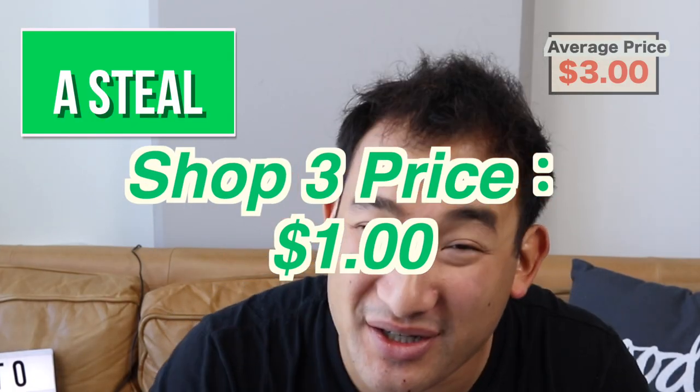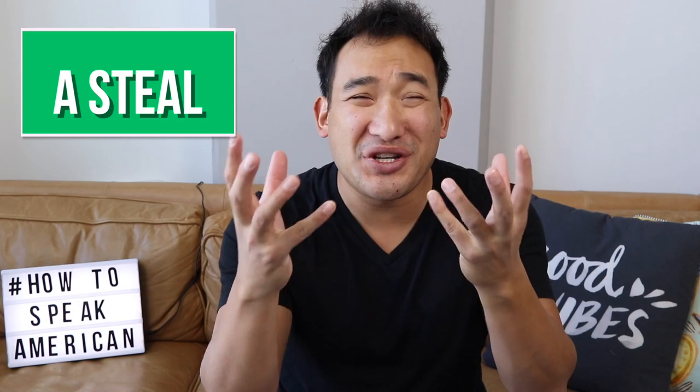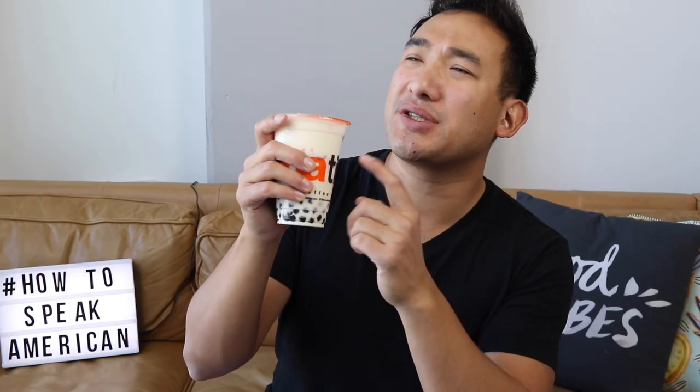But maybe that's still not cheap enough for you. So you walk down the street again, get to the last shop, and they only charge a buck for a bubble tea. Then you can say, that's a steal. How much is the bubble tea here? A dollar? Dang, that's a steal. It's called a steal because it's so cheap that it's almost like you stole it. Another phrase you can say is it costs almost nothing, or it costs next to nothing — almost free, basically. Wow, that costs almost nothing. Dang, that's like next to nothing.